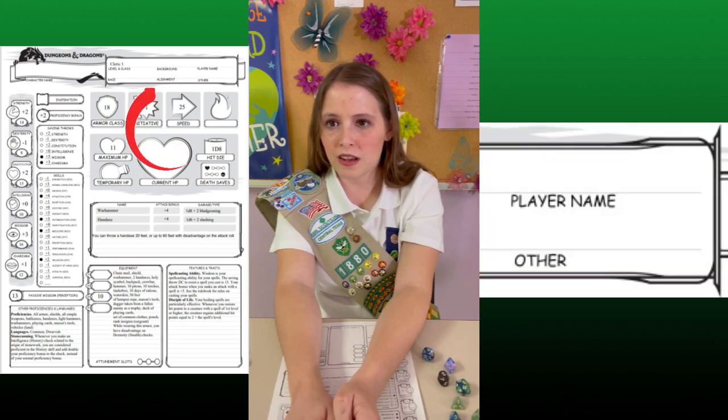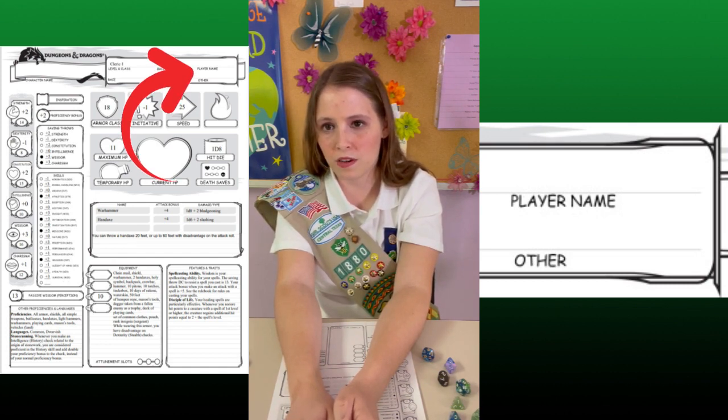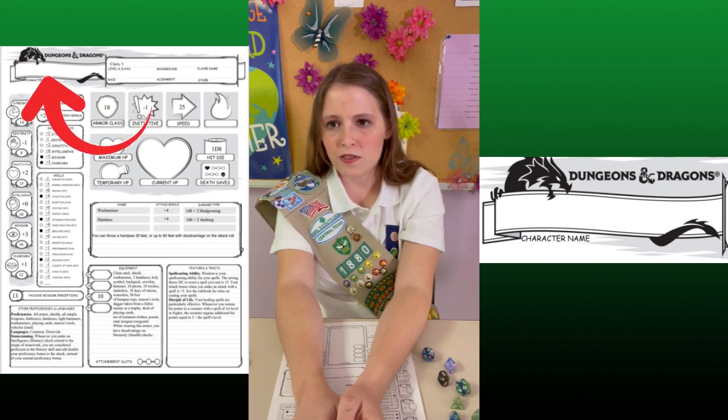Next up, we have player name and other. Player name is the place for the player to sign their character sheet. And other is for any additional information that the player feels is important — it could be if they have a pet, a favorite book, anything really. Over here, we have the name — that's where you can put your character's name. If you're having trouble coming up with one, you can ask a friend for help.